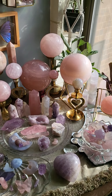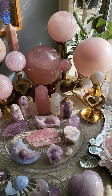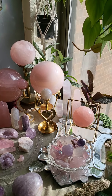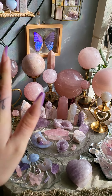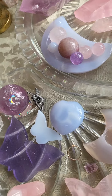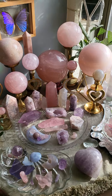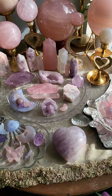Hey guys, so today I'm going to be filming a crystal collection video. This is my first video, so I'm super excited. I've been trying to film this for a while and I guess I've just been putting it off because I haven't had the best lighting and setup. The sun is shining and it looks gorgeous, and I think this is a better approach versus having all my crystals on my bed. So without further ado, I'm going to start showing you my crystal collection.